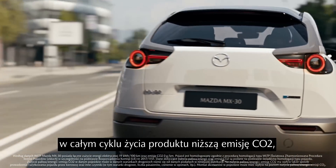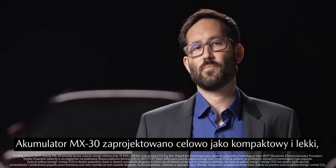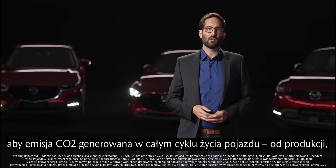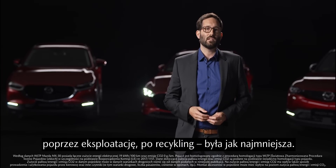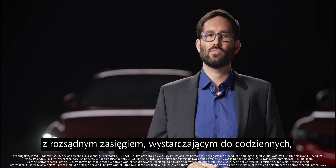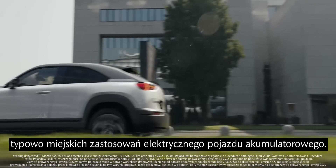In this way, electric vehicles are supposed to achieve a lower CO2 level than vehicles with combustion engines over the entire lifecycle. In order to achieve this, the battery of the MX-30 is intentionally designed to be compact and lightweight in order to keep CO2 emissions low over the entire lifecycle, from production and driving to recycling. With the MX-30, we offer a car that combines a low CO2 footprint over the entire lifecycle with a reasonable range for the typical urban and daily usage of a battery electric vehicle.